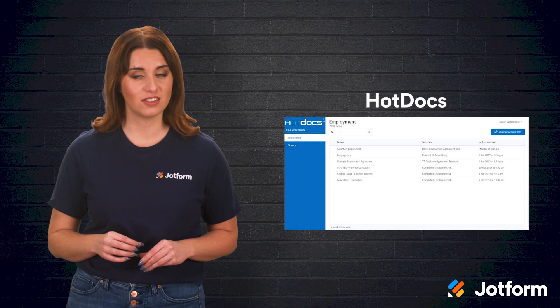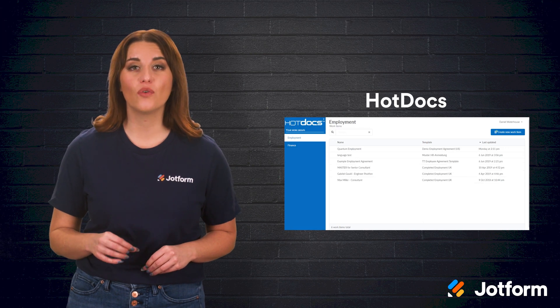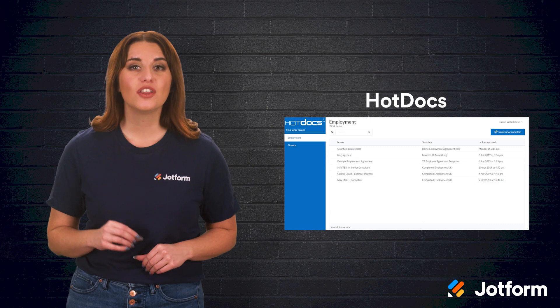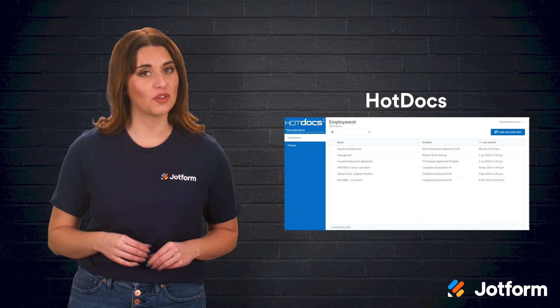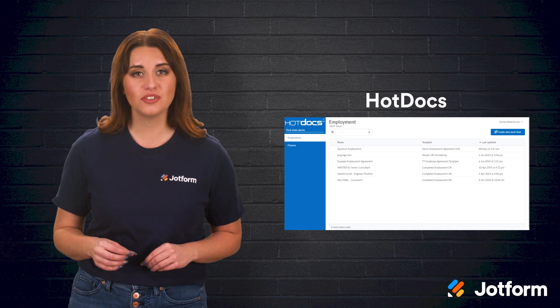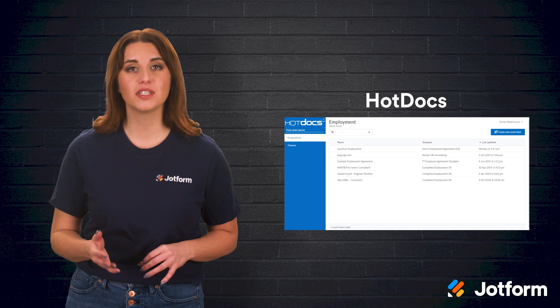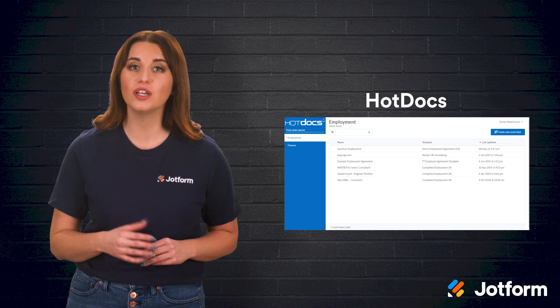One of the longest players in the document automation game is Hot Docs. Since 1993, this software has been supporting over a million users across 60 countries, not to mention the supportive community of consultants and developers it's built along the way. Essentially, Hot Docs Developer takes in-house documents and PDF forms and transforms them into templates that you can then use to generate new documents.